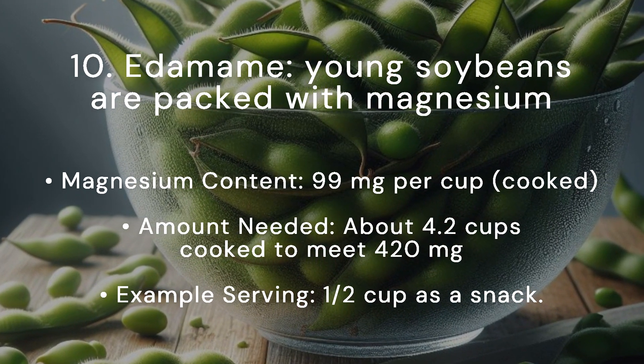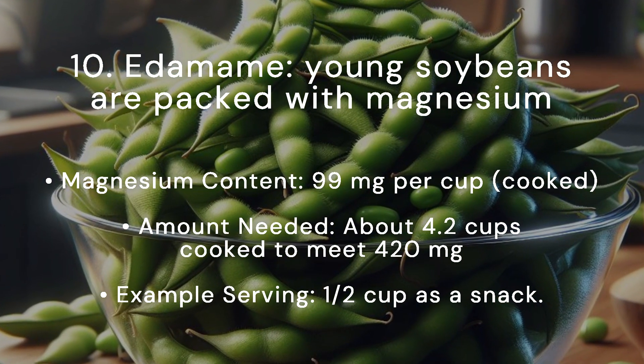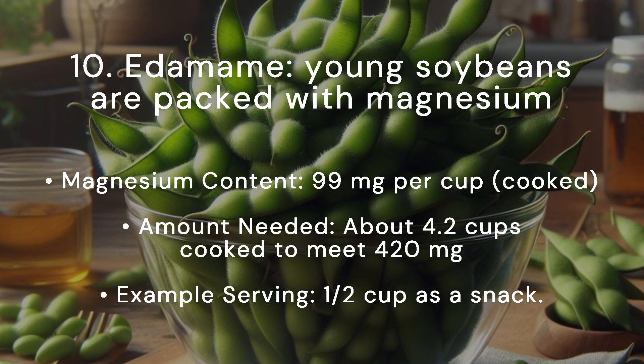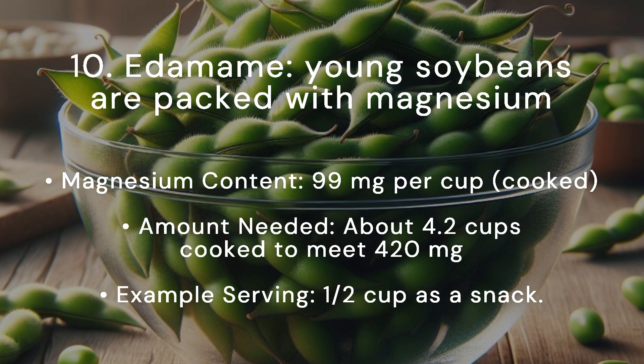Edamame, or young soybeans, are packed with magnesium. Magnesium content: 99 milligrams per cup cooked. Amount needed: about 4.2 cups cooked to meet 420 milligrams. Example serving: half a cup as a snack.